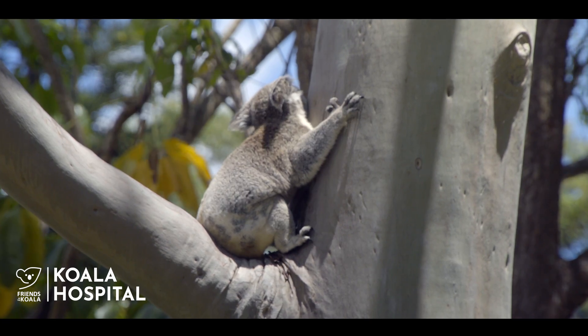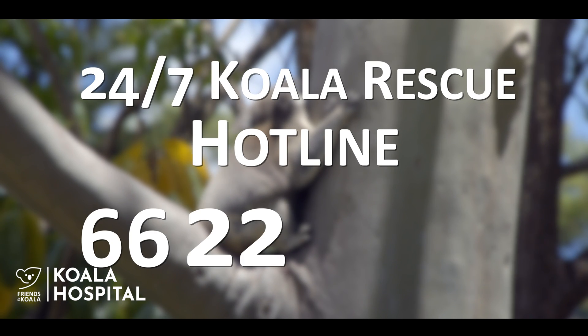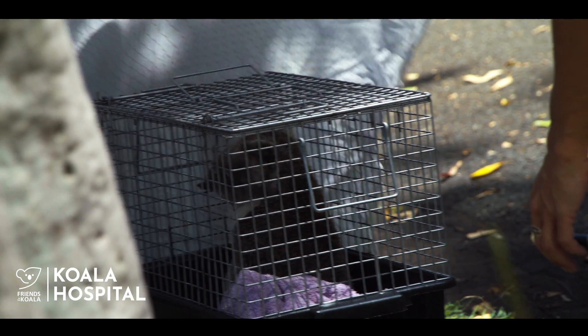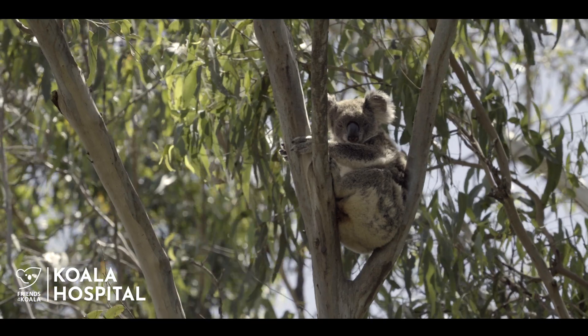So if you see any of those signs, please call the Friends of the Koala Rescue Hotline on 6622 1233. We'll send rescuers out to have a look, bring the koala in if it is actually unwell, and then the vets will treat it through the hospital and get them back out there if we can.